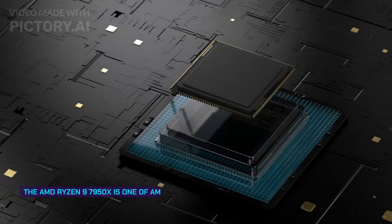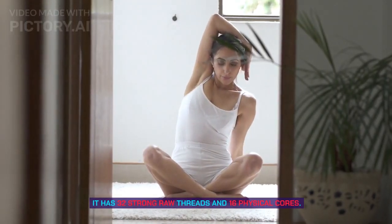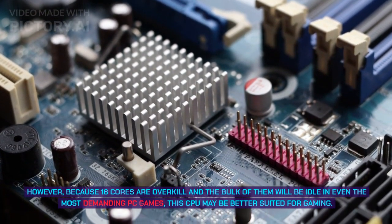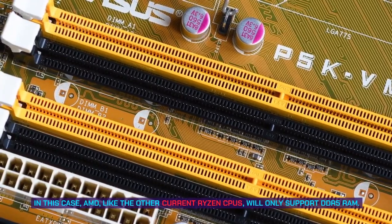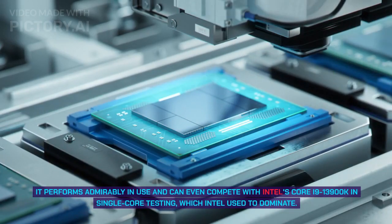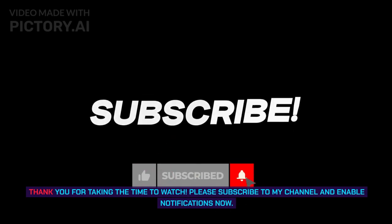Number 1: AMD Ryzen 9 7950X. The AMD Ryzen 9 7950X is one of AMD's most powerful processors, with 32 threads and 16 physical cores. While 16 cores may be overkill for most PC games, this CPU excels when developing graphics-intensive material or editing video. It supports only DDR5 RAM like other current Ryzen CPUs, and performs admirably even competing with Intel's Core i9-13900K in single-core testing. Overall, it enables all features of most Windows 11 systems. Thank you for watching — please subscribe and enable notifications.